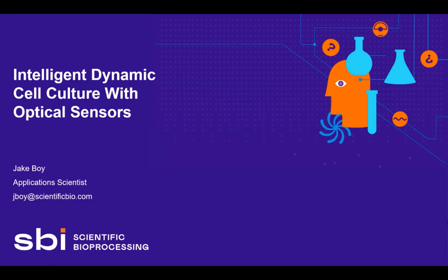I'd like to introduce our speaker, Jake Boy, who is an Application Scientist at SBI. Today he's going to talk to us about intelligent dynamic cell culture with optical sensors. Jake has a Bachelor of Arts degree in Organismic and Evolutionary Biology from Harvard University and research lab experience in genetics and cell culture. As an Application Scientist at SBI, he spends most of his time talking with customers about how they can best leverage optical sensors in their cultures.